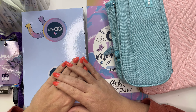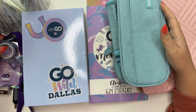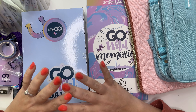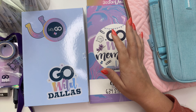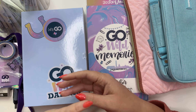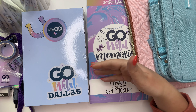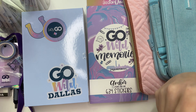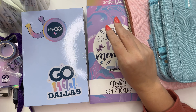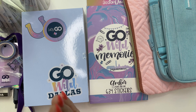Hey planner friends, it's Amber from Amber Plans Our Day and I'm super excited to share with you everything that I'll be packing for Go Wild Dallas this year. This is going to be all planning supplies in this video, so there's not going to be any clothing or anything like that. I just wanted to share some of the planner supplies that you might consider bringing, and spoiler alert — it's not a lot.